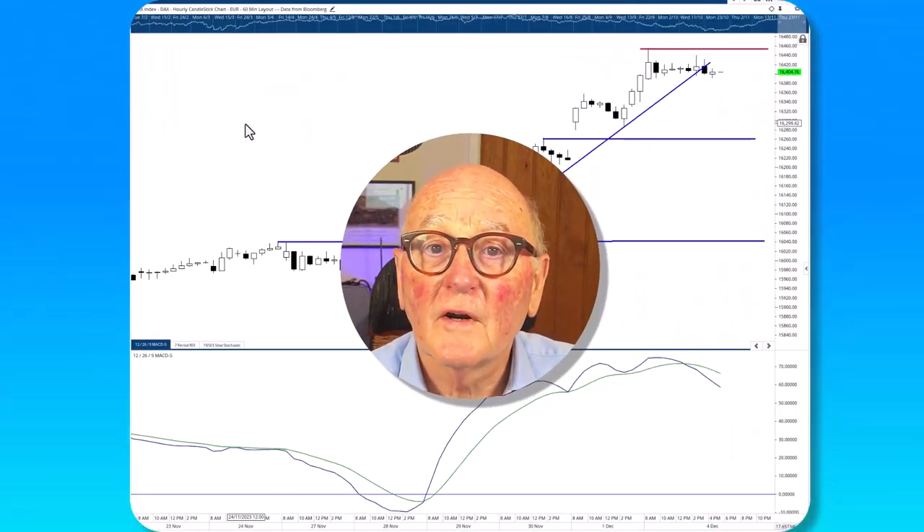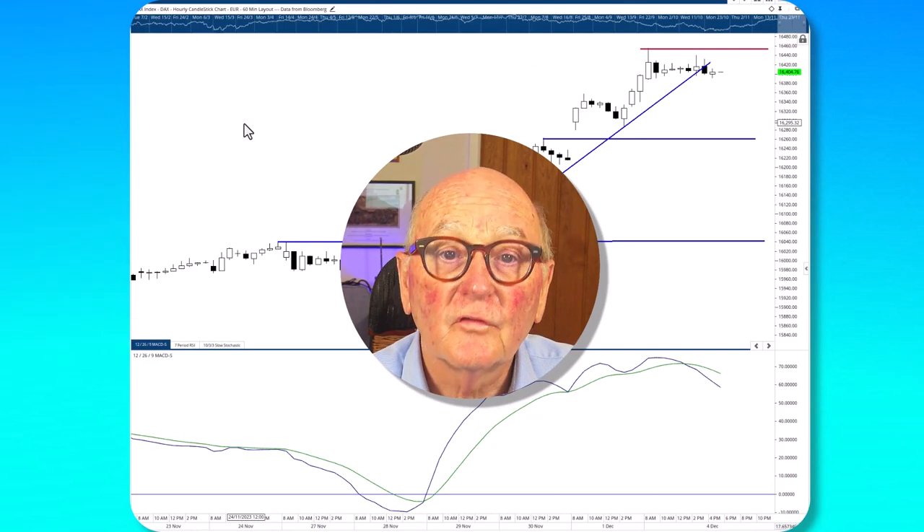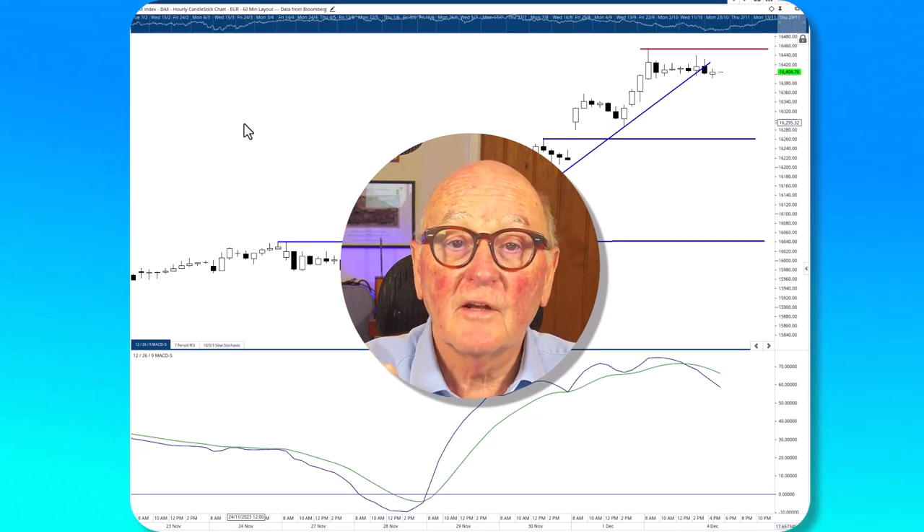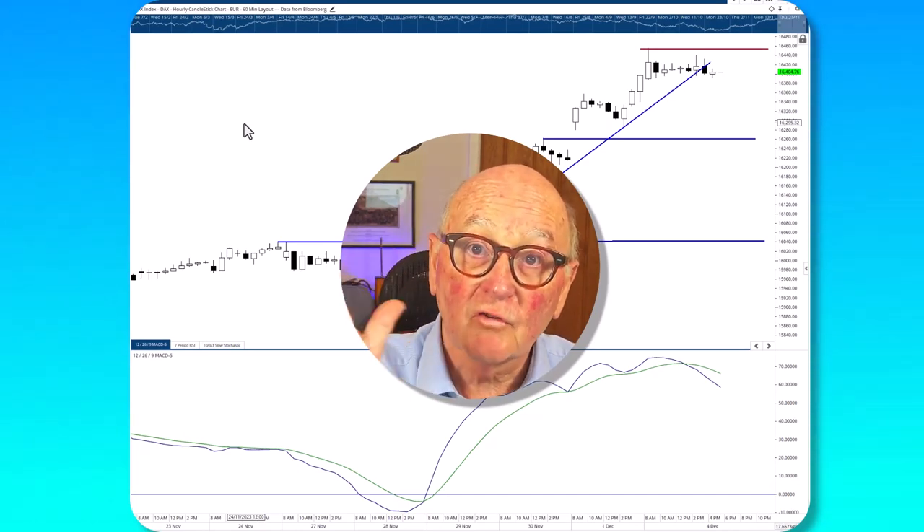I thank you all very much indeed. I hope you find this useful and beneficial to you. I wish you a great day. And from me, Trevor Neil of ROG Research — may the trend be with you. Goodbye.